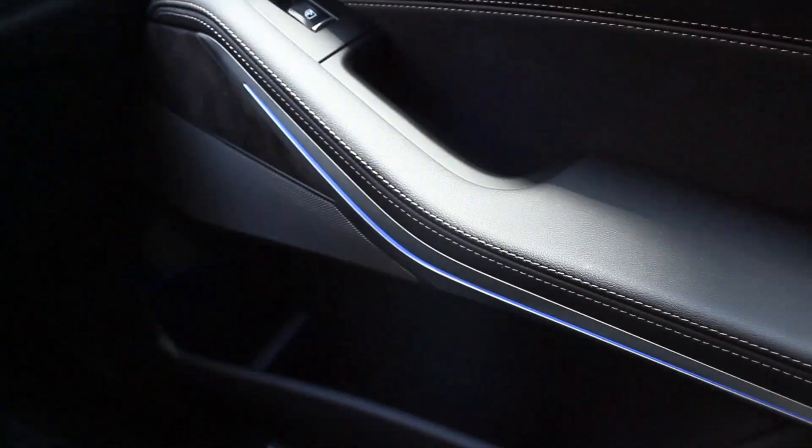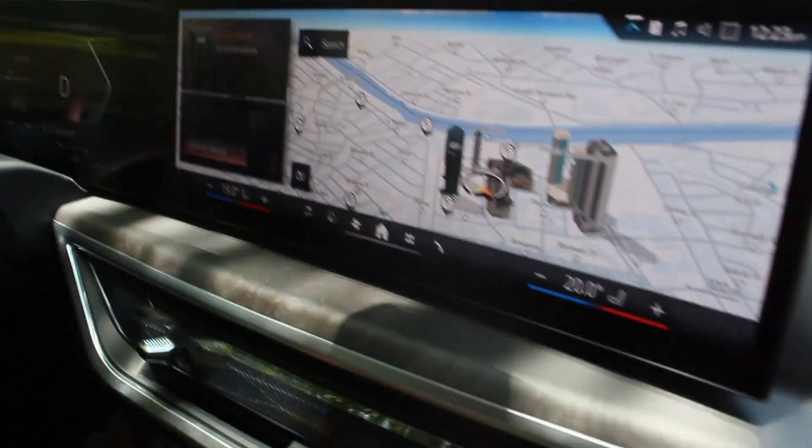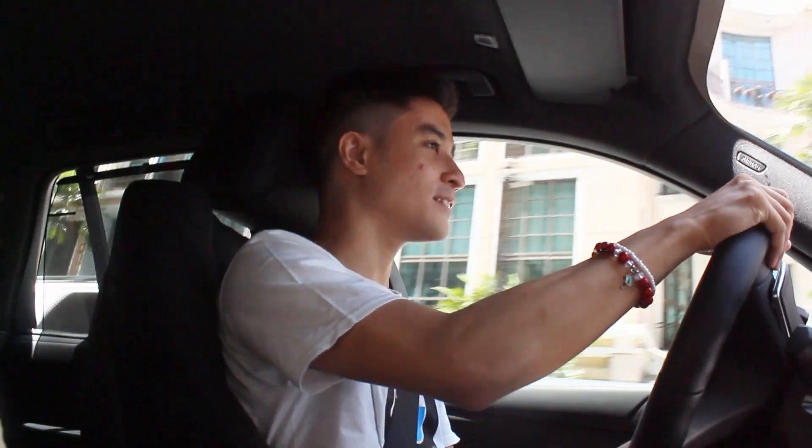Apart from the business model, there are a few more changes here on the door and center console — you get ambient lighting all around and anti-scuff wood with stitching on the dashboard itself. Wow, around 500-plus Newton meters of torque — this is amazing.